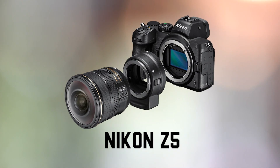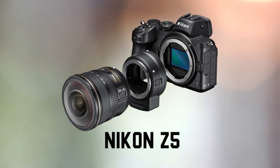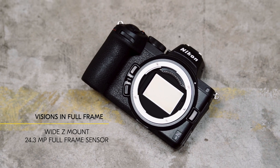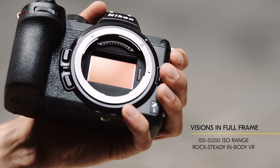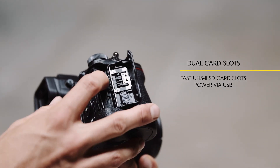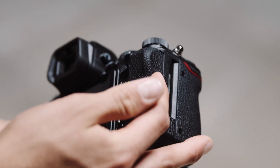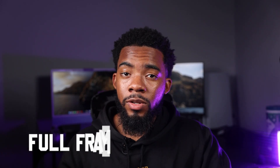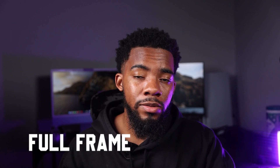Next up we have the Nikon Z5, another mirrorless camera. It takes a lot of the best features from the Z franchise and condenses it into a way more affordable package. Great megapixels, really great autofocus, and it's really reliable. It's also full frame, which is amazing for entry level. You also get burst shooting, and if you do video, that's 4K video as well. Excellent ergonomics and a really intuitive user interface — I'm definitely loving the Z5.